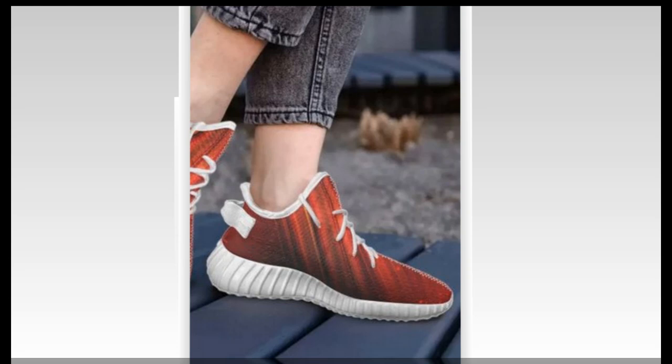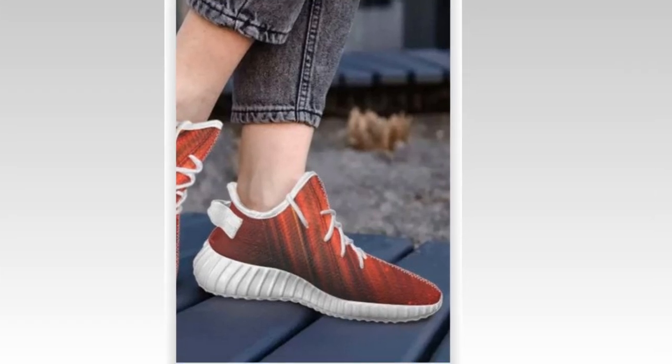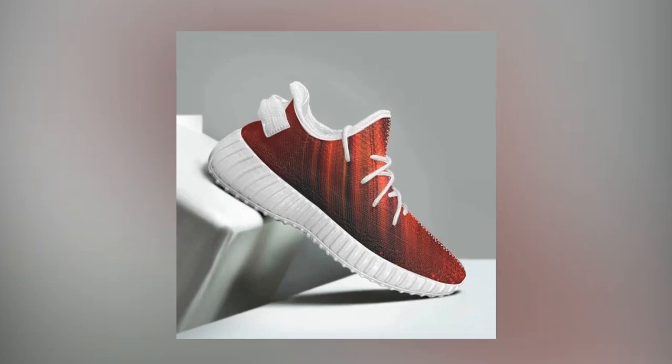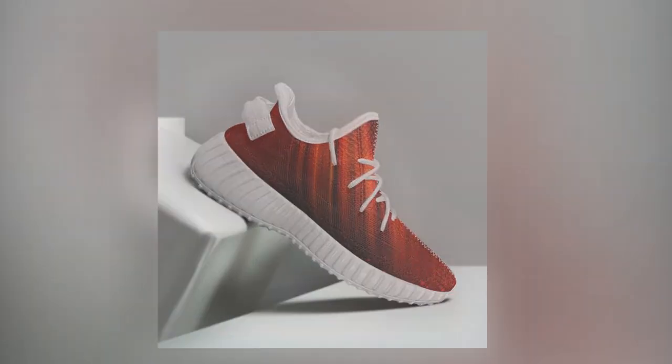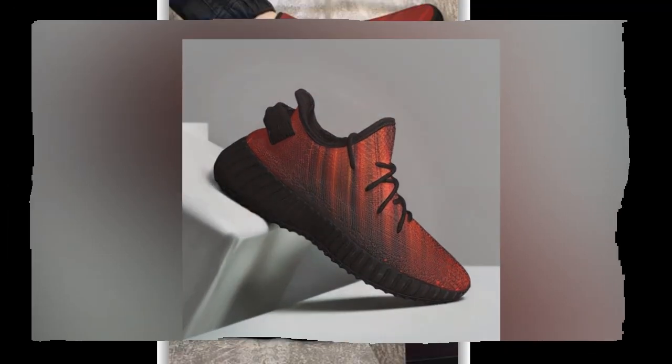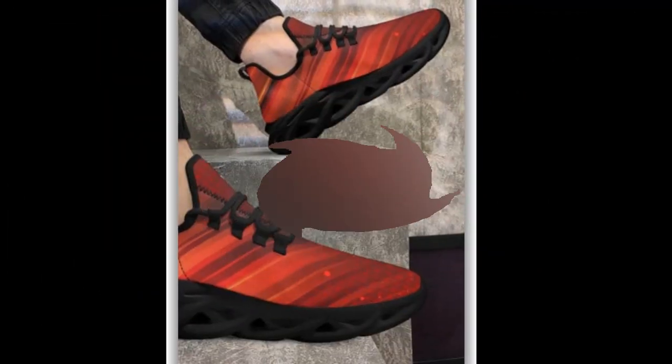The ankle-hugging design pairs with lightweight, supportive rubber soles, ensuring comfort all day long. High tops are incredibly versatile, perfect for any outfit or occasion. Their unique designs ensure your feet stand out, taking your athleisure look to the next level.